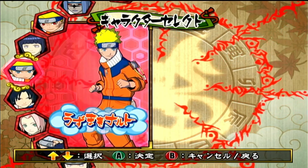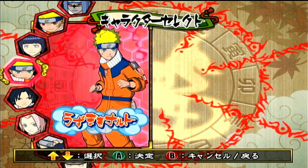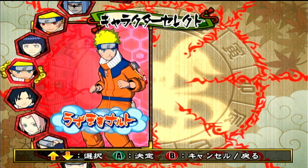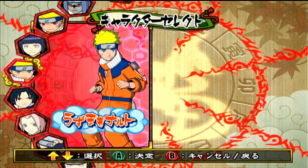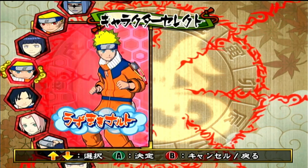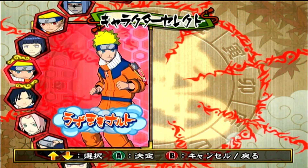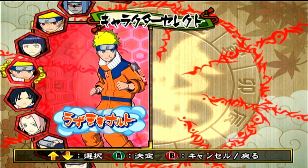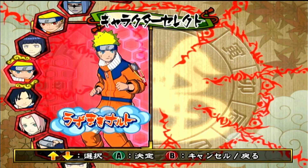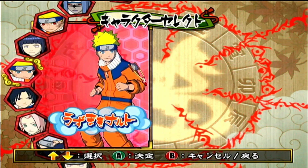There are still later Japanese-only Clash Ninja games. Gekitou Ninja Taisen Special was the last one they made and that was on the Wii — that game's really good too. It's got a more modern character roster for Naruto. This game was the last Clash Ninja they did on the GameCube. This game has a lot of characters.